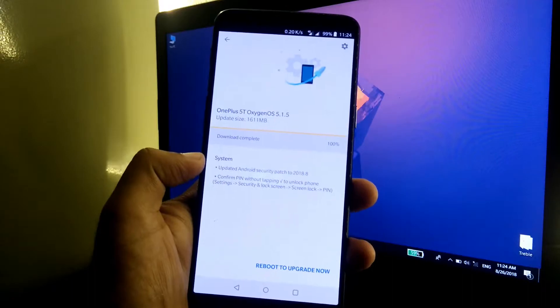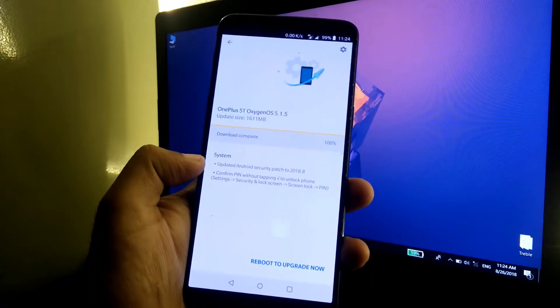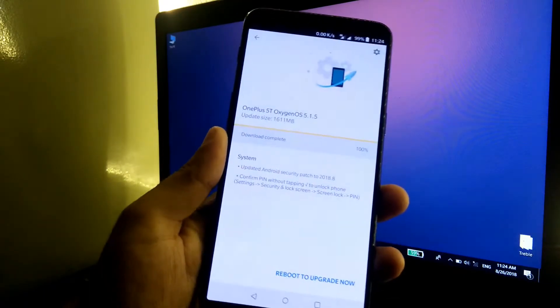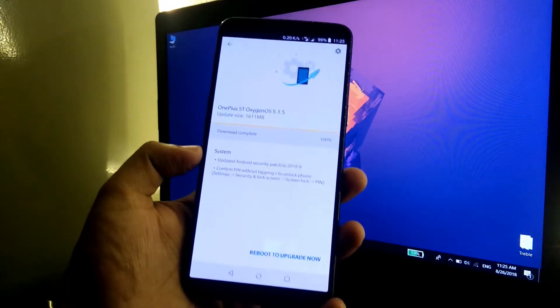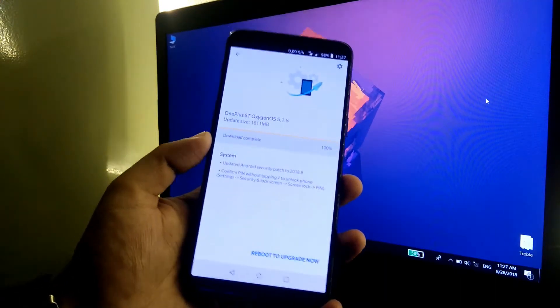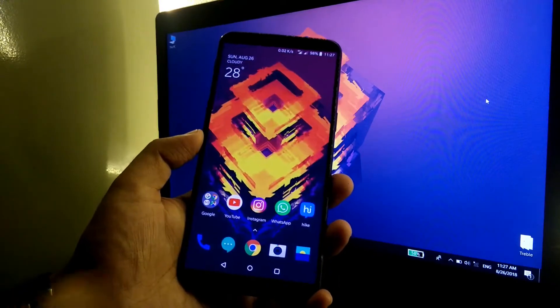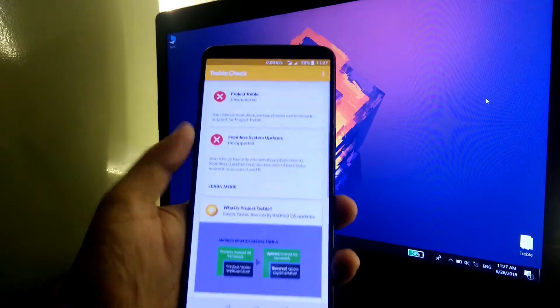The changelog is given below. We have the latest Android security patch of August 2018, and a new feature — confirm PIN without tapping the tick — which will be useful for users who use a PIN as their security option. The best thing about this update is that it also enables Project Treble support for the OnePlus 5 and 5T, as both devices currently do not support Project Treble.